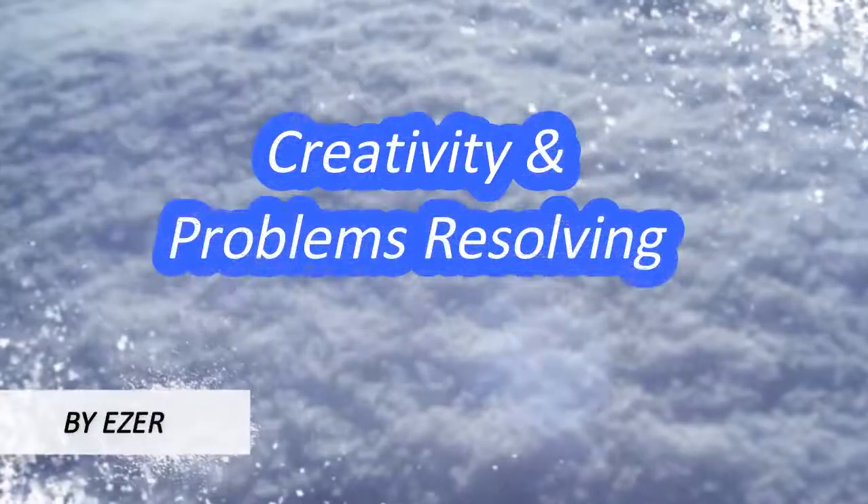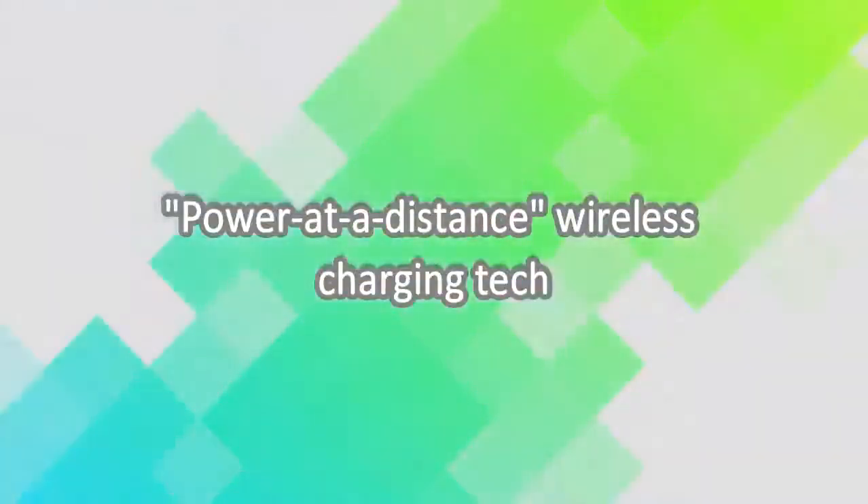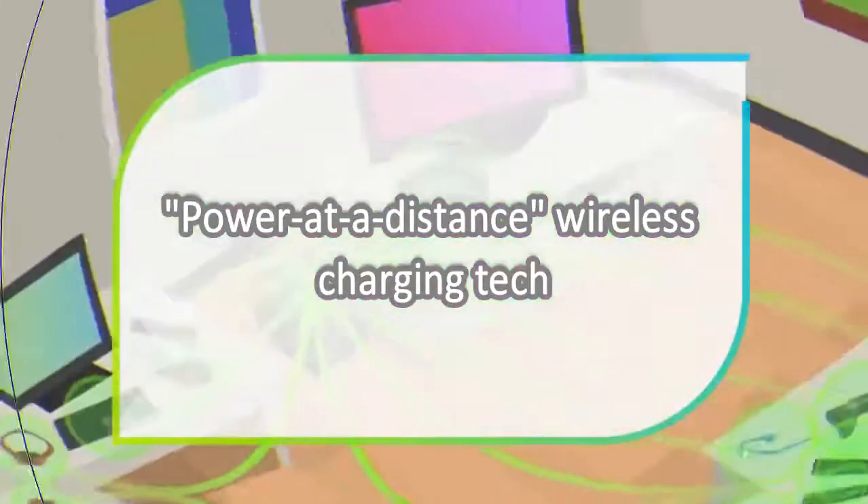Welcome to Creativity and Problems Resolving. Today, we present the World's First Power Out of Distance Wireless Charging Tech.